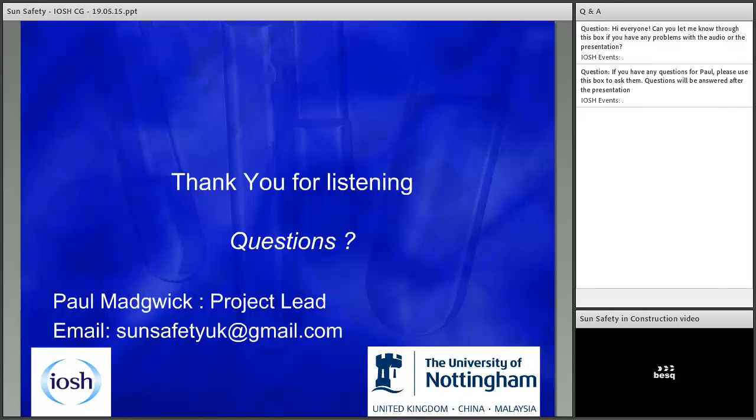Today's session has been recorded, so you should be able to watch the video as part of that. There is also an edited version on the No Time to Lose website. The main change is that there are stills rather than a video when it comes to self-checking your skin. Have a look at it and see if that covers what you need with your staff.